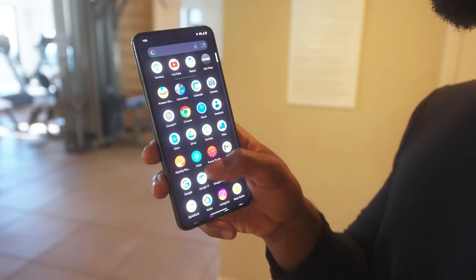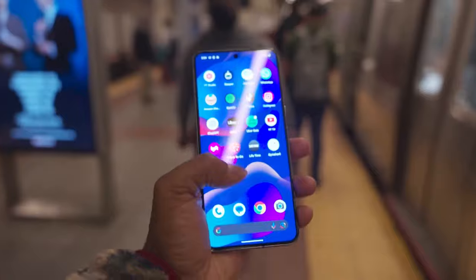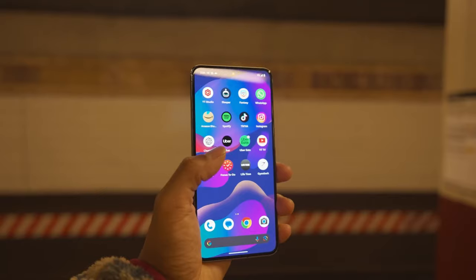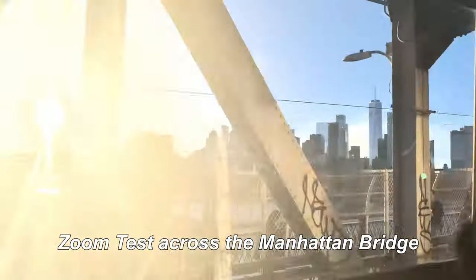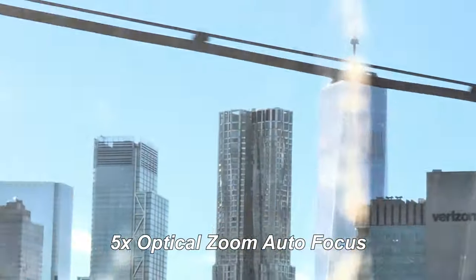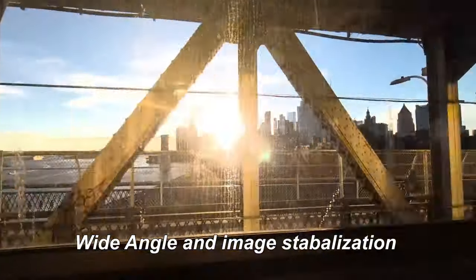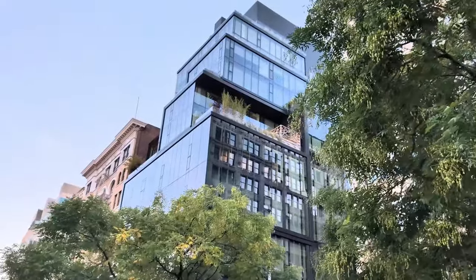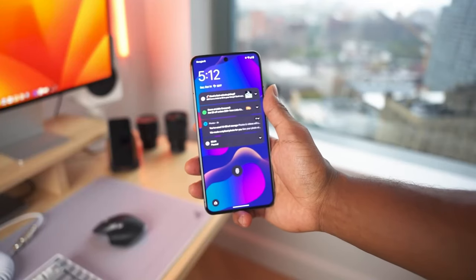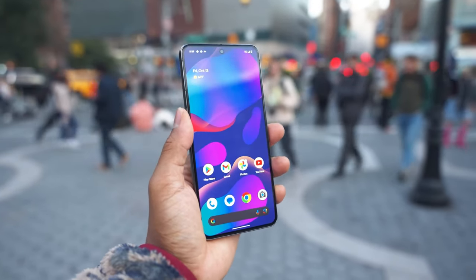What's been most impressive to me with the Pixel 8 Pro's camera is the 48-megapixel 5x optical zoom, which is the main reason I've chosen to use the Pixel 8 Pro over the iPhone 15 Pro on trips. The Pixel 8 Pro has a 120 Hz refresh rate and offers peak brightness of up to 2400 nits, allowing for better visibility even in bright sunlight. Google markets the Pixel 8 Pro battery life as lasting more than 24 hours.